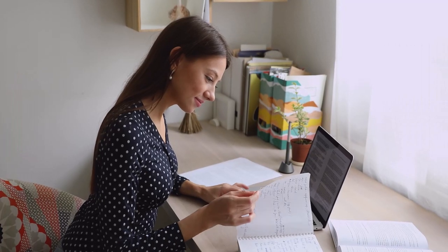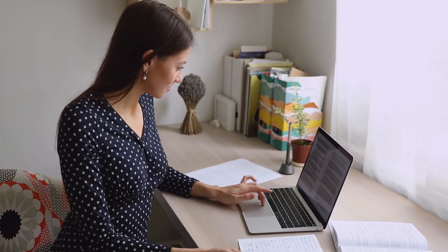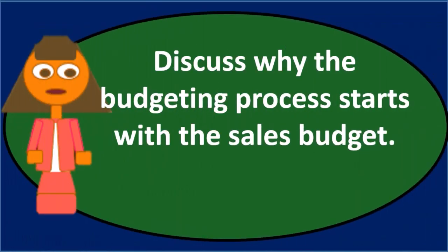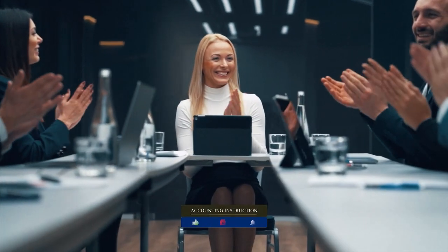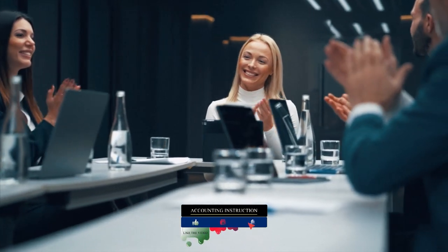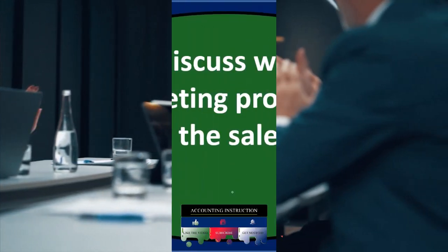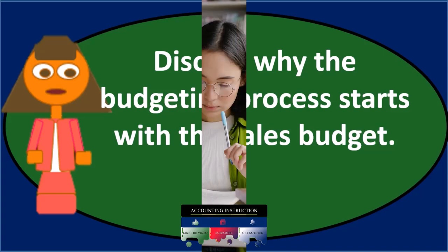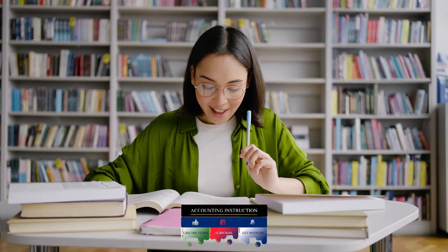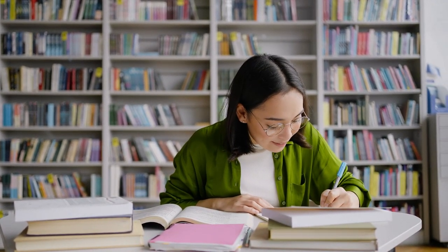In an essay-type question, just going over the overview of the budget may pick up some points. In a discussion-type question, especially if someone else has already answered the main question, you might feel unsure what to add. In that case, you could go into the characteristics of budgeting and not focus so much on the sales budget part specifically.